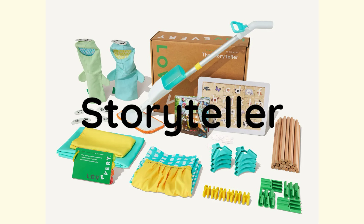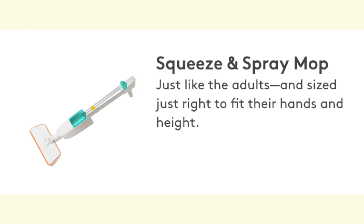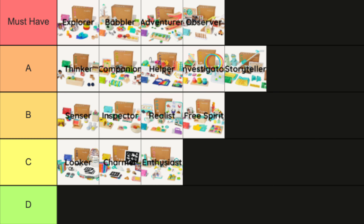The Storyteller, with its modular fort and puppets, offers quite a bit of fun, but the item that gets used the most is the squeeze and spray mop. I don't think there's anything else on the market like it made for toddlers. While these two items are great, I don't think it's quite enough for must-have category, but definitely an A ranking.